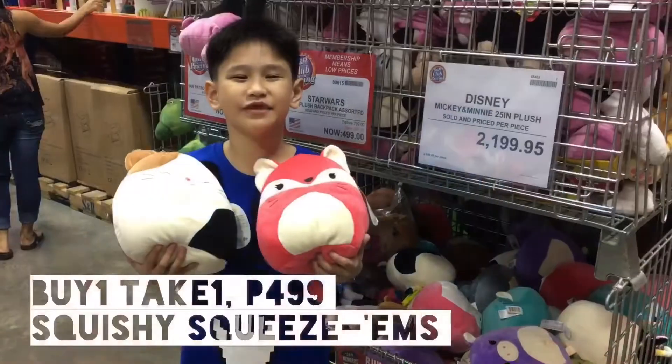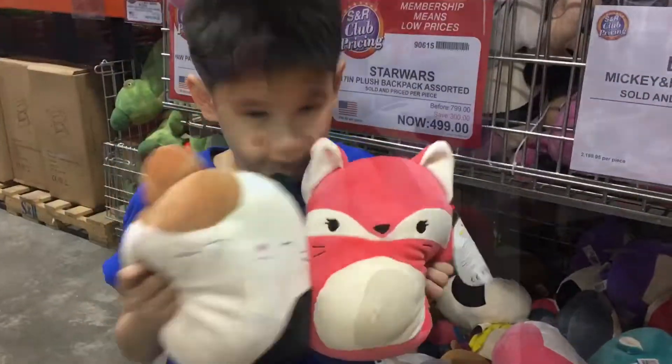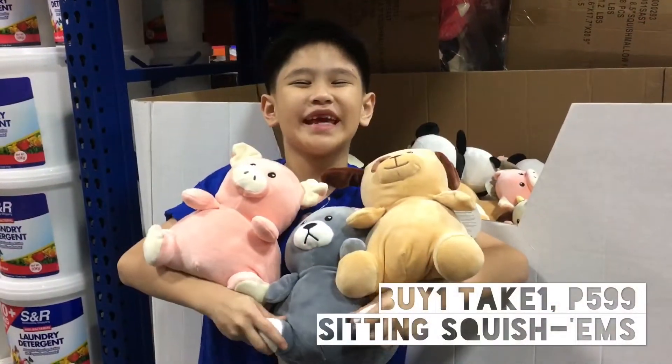These squishy squishems are $4.99. Buy one, take one! $9.99. Buy one, take one!